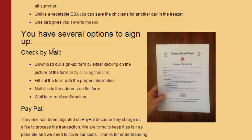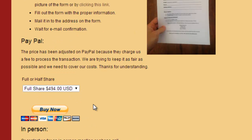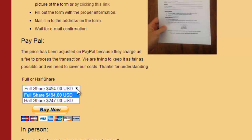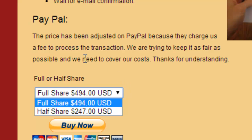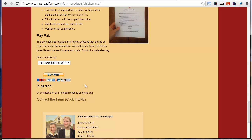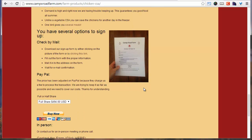I gave people several options to sign up with step-by-step instructions for each. You can send a check by mail by downloading the form, filling it out, and mailing it in with a check, and I'll email you a confirmation. You can also pay by PayPal — I set up a PayPal button with options for half share and full share. Note that I bumped up the price on PayPal because they charge a commission. I figured out that percentage rate and added it to the price, and I even put it on my PayPal section: the price has been adjusted because PayPal charges a fee to process the transaction. Instead of eating that cost myself, I pass it on to the customer, and it doesn't deter people.